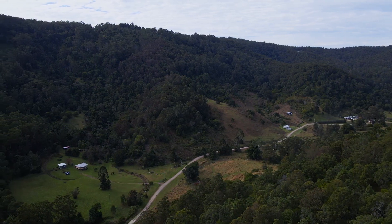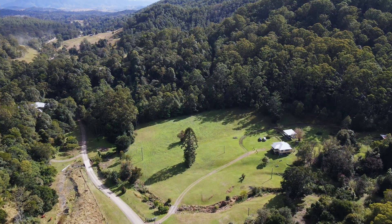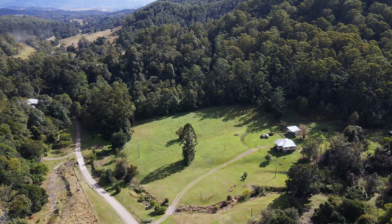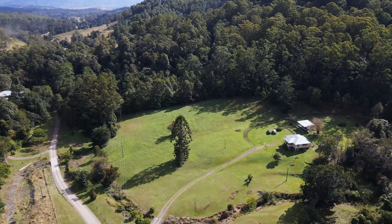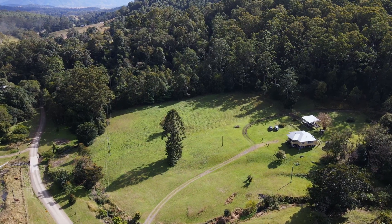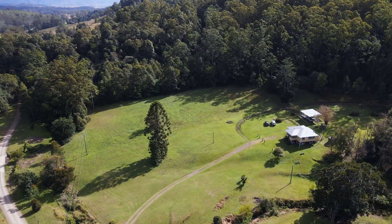301 Harper Creek Road is located towards the end of this no-through road, almost at the end of the line. While the property has dual access from both Eagle Road at the top and Harper Creek Road, we enter from the valley.